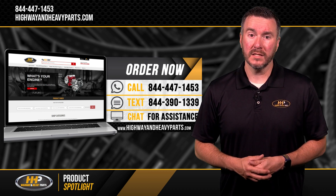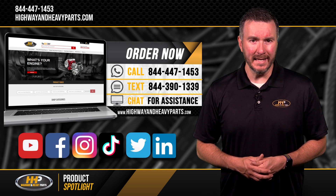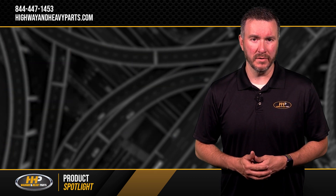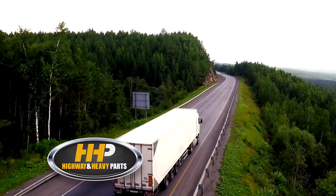Be sure to like this video and hit the subscribe button on YouTube, Facebook, Instagram, TikTok, Twitter, and LinkedIn to stay up to date on all news and information from Highway and Heavy Parts. From diagnosis through delivery, we're Highway and Heavy Parts.